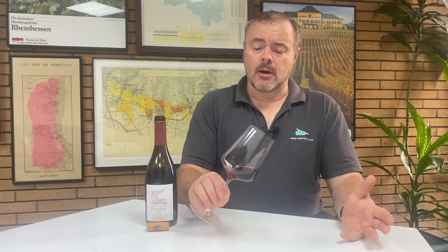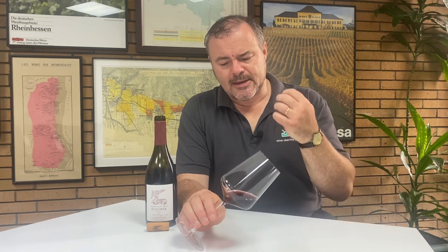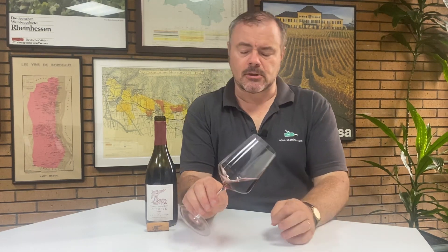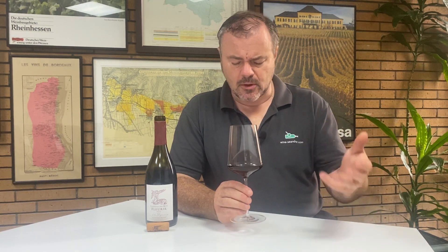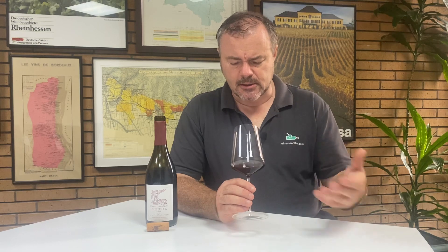Let's have a look at the wine — firstly the colour. This is a wine that has lovely dark pigmentation. It's almost a sort of black-red colour. And yet the depth of that colour — I can see straight through it, it's not even approaching opaque. So good depth of colour, good density of colour, but not necessarily depth.